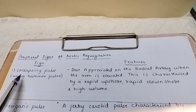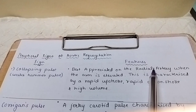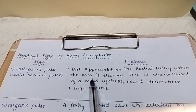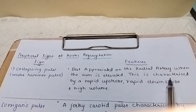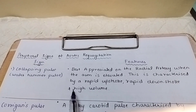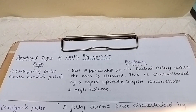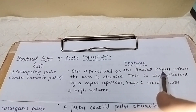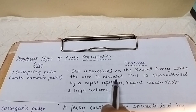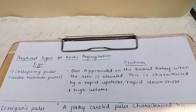First is the collapsing pulse, also called the water hammer pulse. It is best appreciated on the radial artery when the arm is elevated. It is characterized by a rapid upstroke, rapid downstroke, and high volume. Just remember the keywords: radial artery, arm elevated, rapid upstroke, rapid downstroke, high volume.